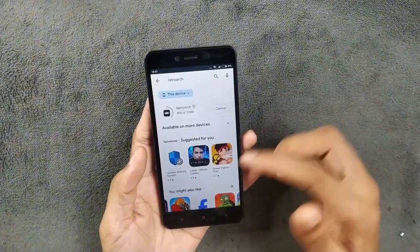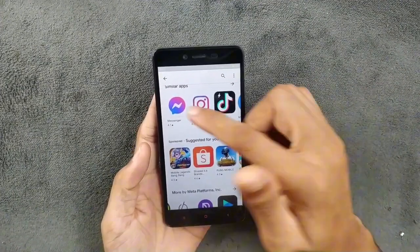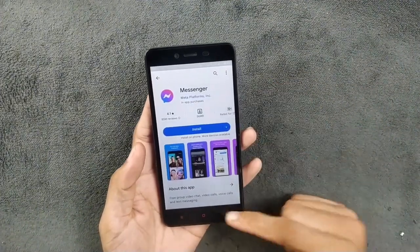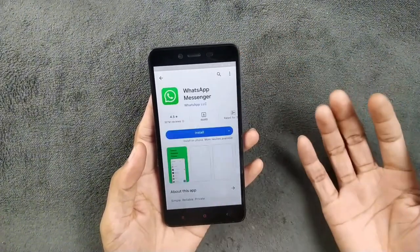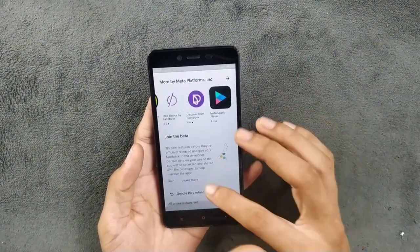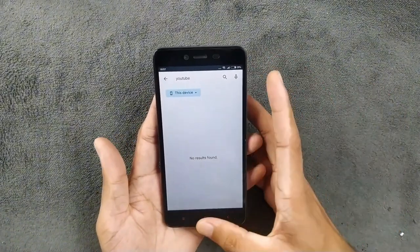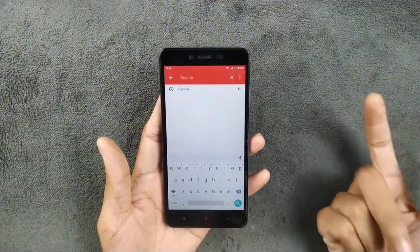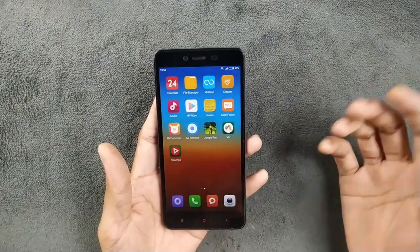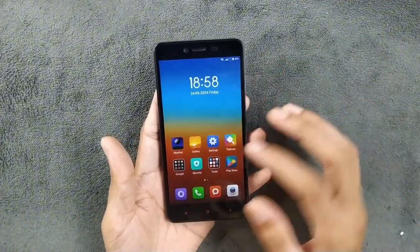For social media, we have Facebook — not the main version but Messenger is working. Instagram Lite is there, TikTok is there, and even WhatsApp is available. The main YouTube app doesn't work, but instead I use NewPipe, which is one of the best YouTube alternatives. You can watch videos, play them in the background, and download them — with no ads. It's an all-in-one application, and the best option for older devices like this.